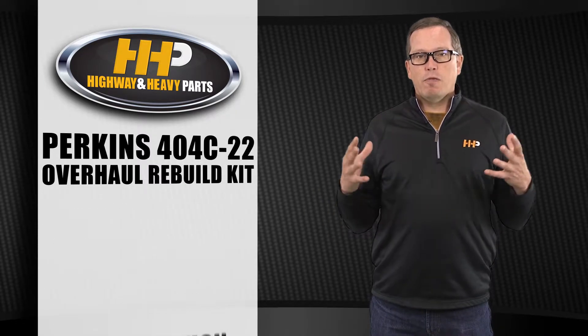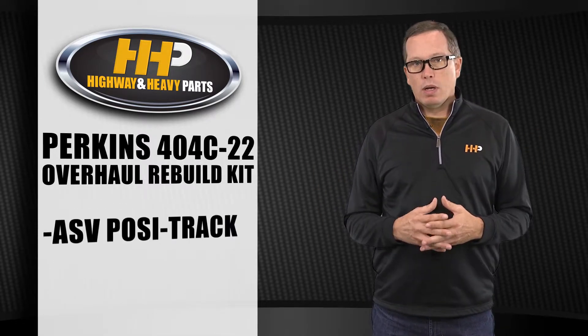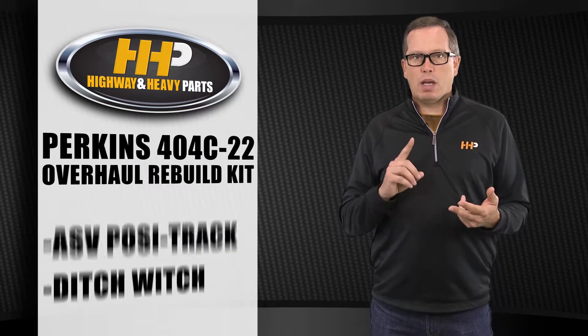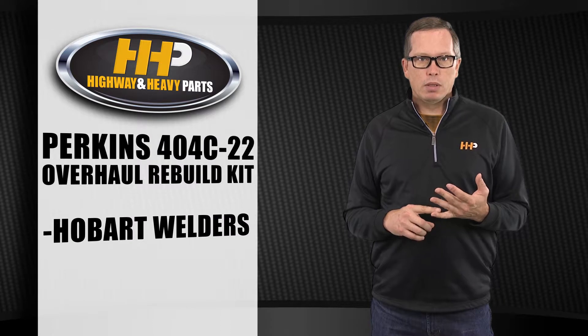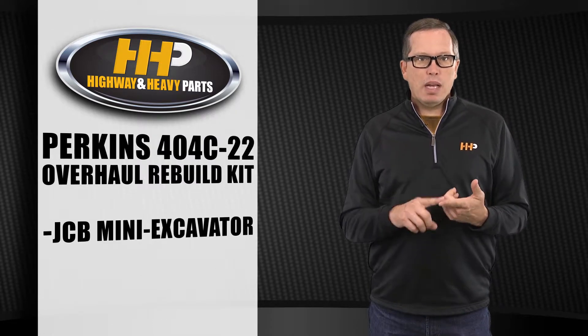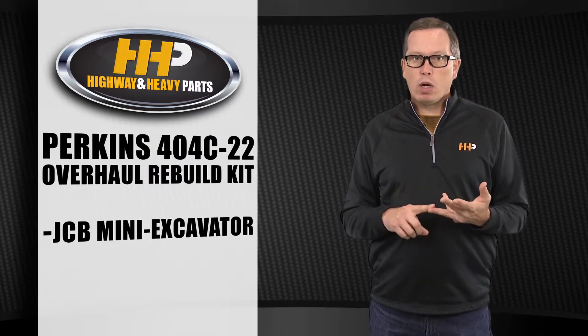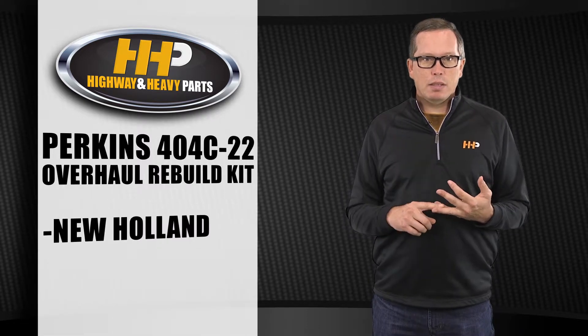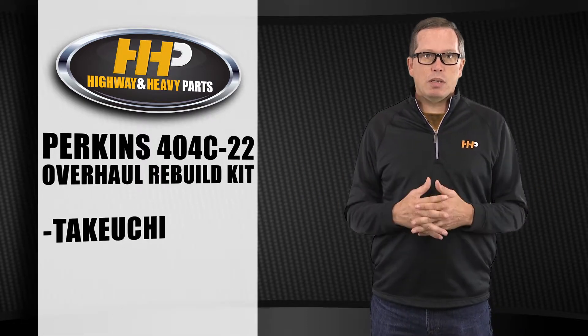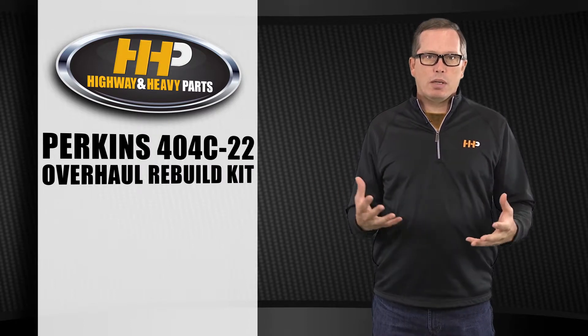It's very popular with your ASV positracks, Ditch Witch, Genie booms, Hobart welders, JCB mini excavators, teletrucks, loadalls, Miller welders, New Holland skid steers, and Takeuchi skid steers. As you can see, this particular engine is used in many applications.